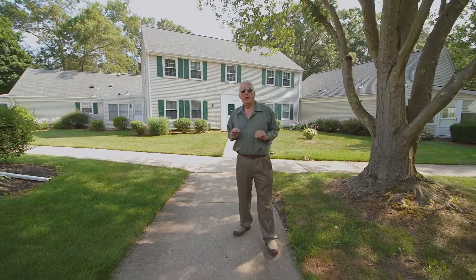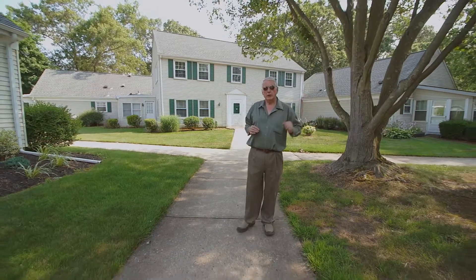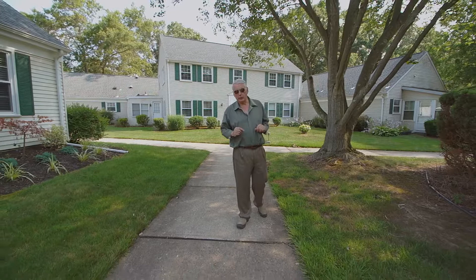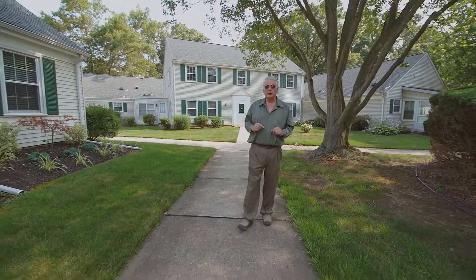Thank you very much for tuning in again to one of our videos here from Schroeder & Associates, where today we're coming to you from 306 Sturbridge Lane in the very desirable Rossmoor active adult community in Monroe Township.